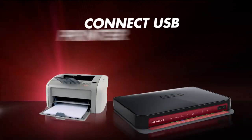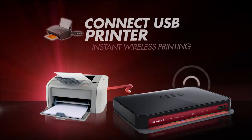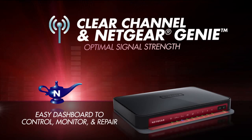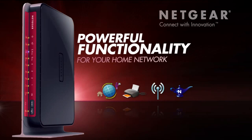Or, connect a USB printer and instantly convert it to a printer you can use wirelessly. The Clear Channel Selector dynamically avoids busy Wi-Fi channels for clear and fast wireless connections. And Netgear Genie gives you an easy dashboard to control, monitor, and repair your home network.